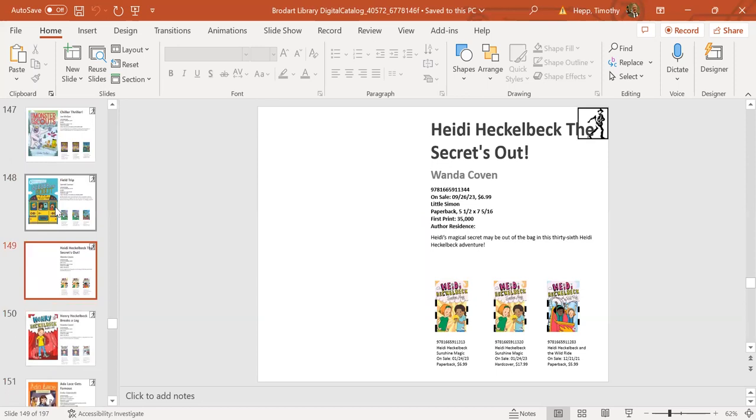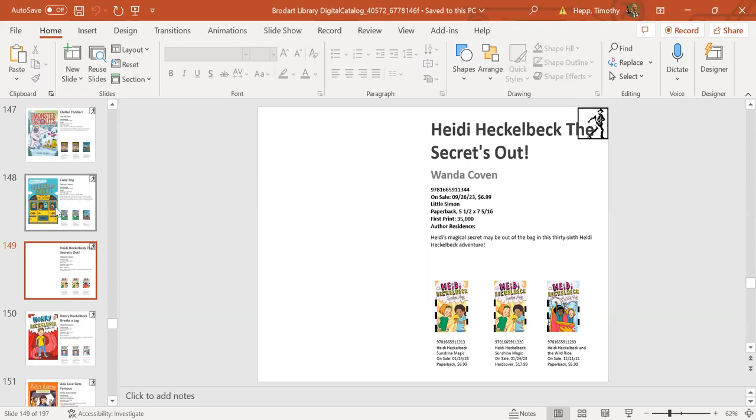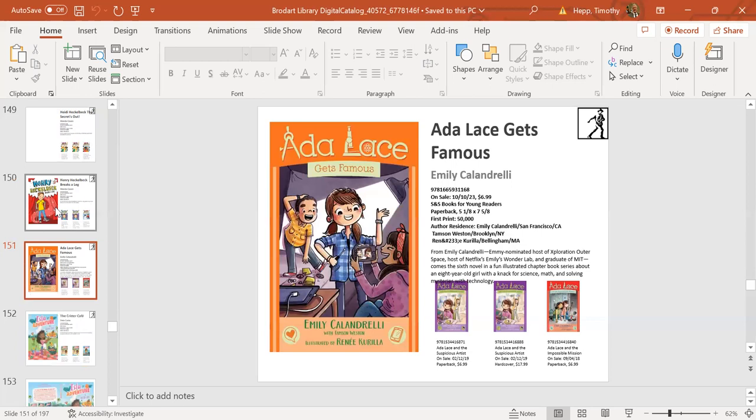A little bit shorter chapter books are Heidi Heckelback and Henry Heckelback—both fun, fast chapter book series popular with the kids. Heidi has been really great; we're up to around number 30 in the Heidi series and number 13 in the Henry series. Fun, fast chapter books with black-and-white illustrations—very popular.